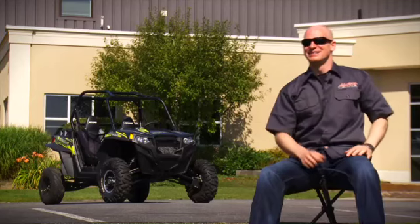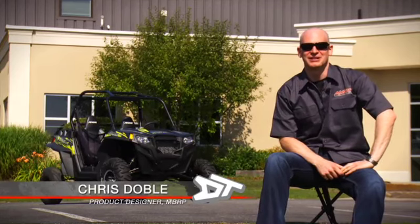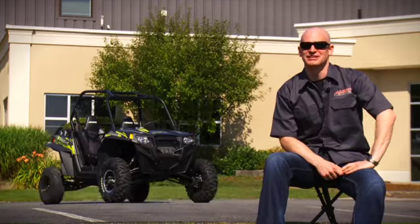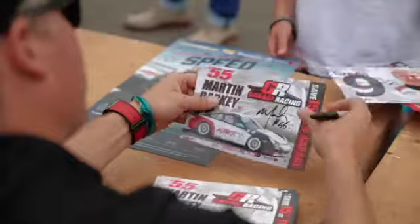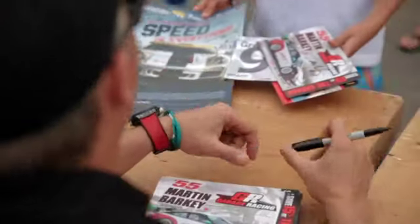MBRP stands for Martin Barkey Racing Products and is owned by Martin Barkey himself. Chris Doble is a designer at MBRP and knows Martin very well. Martin is a guy who likes to have a lot of fun. He's into a wide range of things, most of them allow him to go fast and that's where his real passion is. He's really particular and creative almost to the point of obsession, but it is definitely his creativity and his drive that's got us to where we are today.